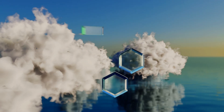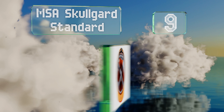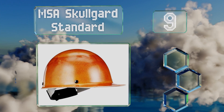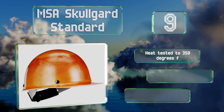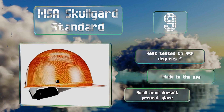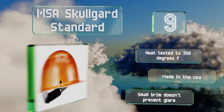At number nine, the MSA SkullGuard Standard is sturdy and available in myriad colors and with your choice of several suspension systems to obtain the optimal fit and comfort. This one's been heat tested to 350 degrees Fahrenheit and is made in the USA. But the small brim doesn't prevent glare.